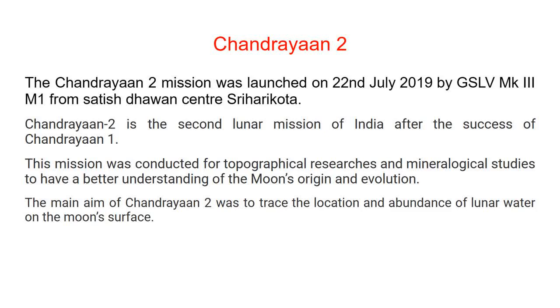This mission was conducted for topographical research and mineralogical studies to have a better understanding of the Moon's origin and evolution. The main aim of Chandrayaan 2 was to trace the location and abundance of lunar water on the Moon's surface.